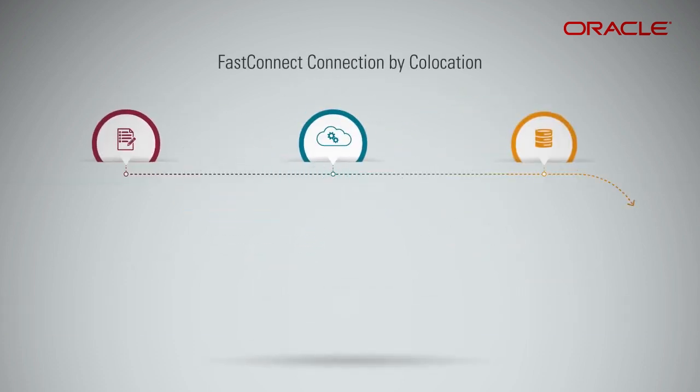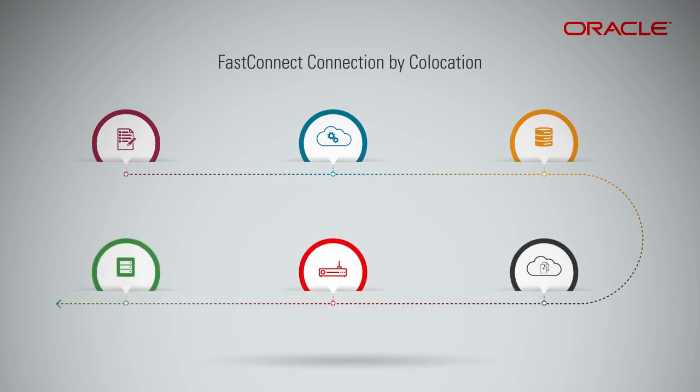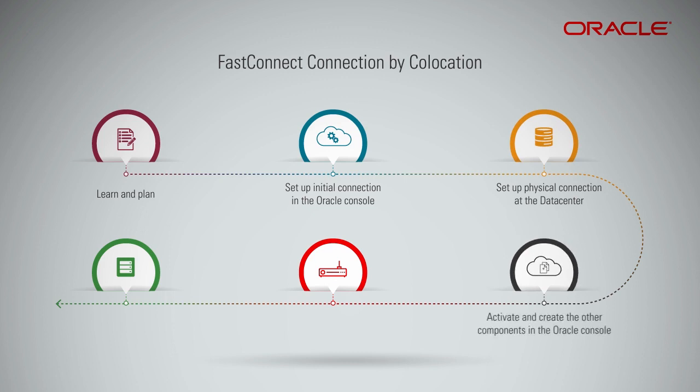Here is a flow chart that depicts a brief overview of the steps involved in establishing a FastConnect connection by co-location. The first step is planning. The second step is the initial setup of components in the Oracle console. The next thing to be done is to set up the physical connection at the data center. It is now time to activate and create the other components in the Oracle console. Finally, you need to configure your edge router and validate the connection. Your setup is now complete and ready for launching a FastConnect instance.